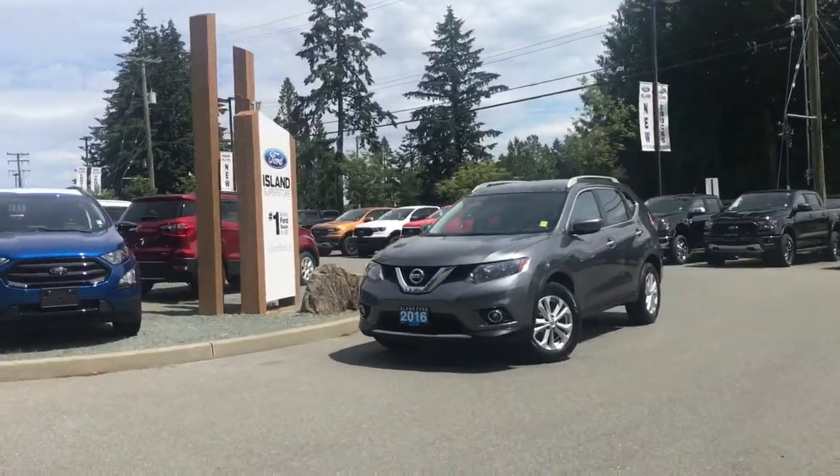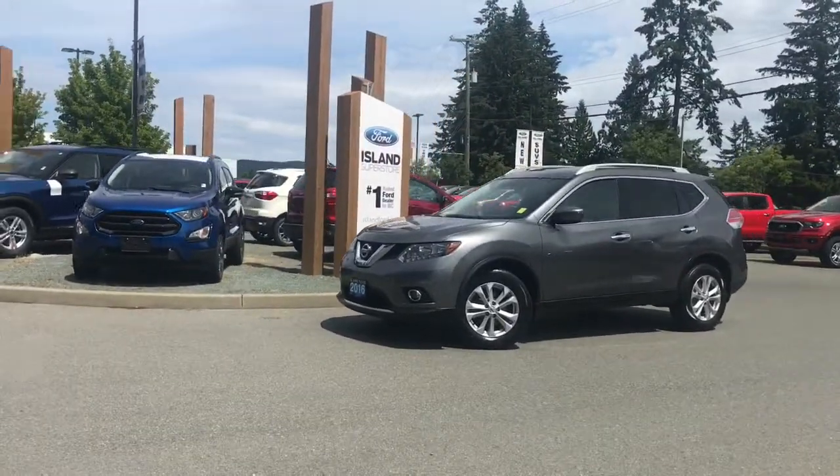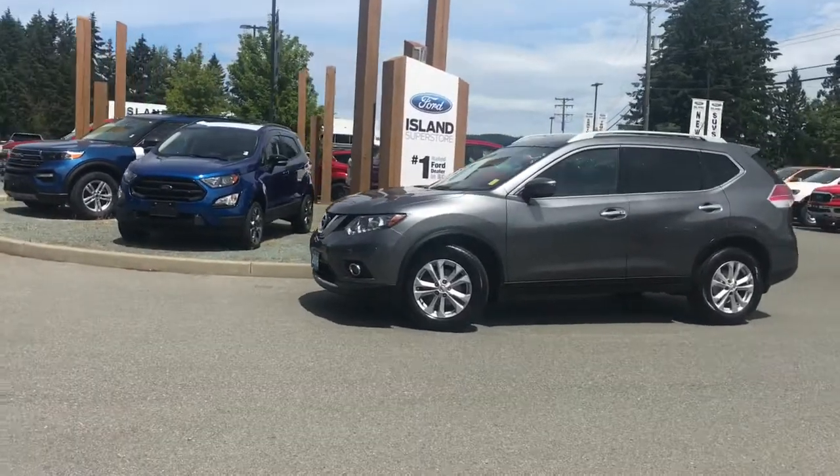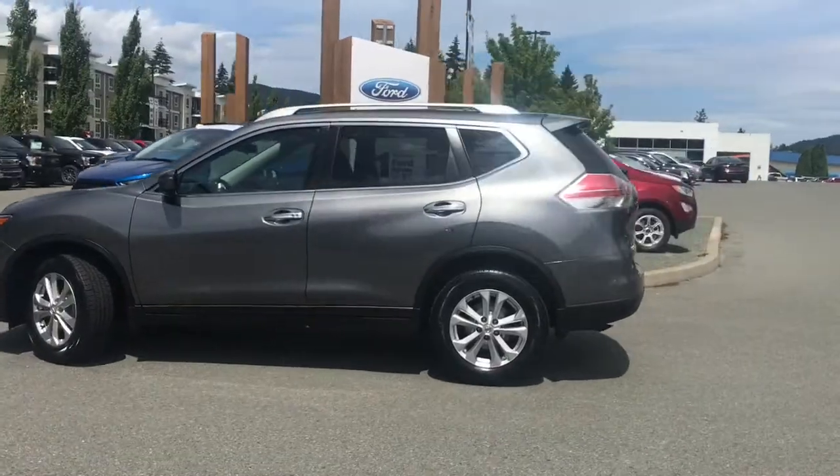Today we're looking at a 2016 Nissan Rogue SV. It has a grey exterior and a black cloth interior, four doors with seating for five. It's equipped with a four-cylinder engine and a CVT transmission, as well as all-wheel drive.